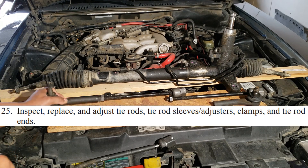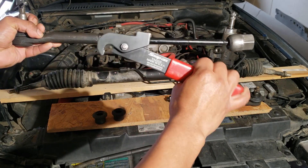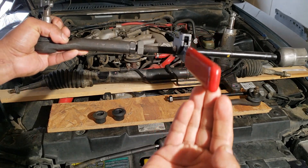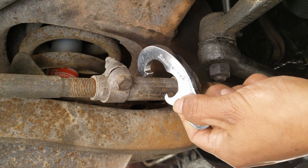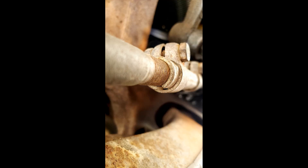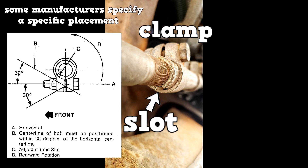Here's a quick demo on front toe adjustment. For rack and pinion steering, you will loosen up the jam nut, and using a tool like this, you would rotate the inner tie rod. For parallelogram steering, you would loosen the two bolts on the sleeve and turn it with the tool like this. After you have completed the adjustments, torque the bolts on the adjusting sleeve to specification, and make sure the clamp is positioned away from the sleeve's slot — clamp away from the slot, as shown here.